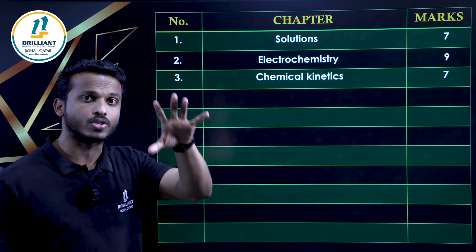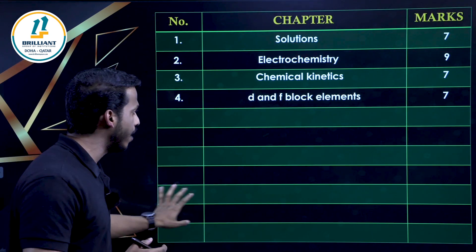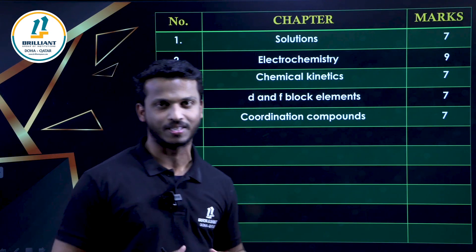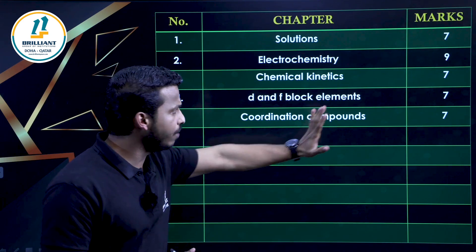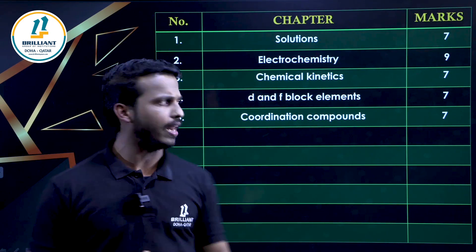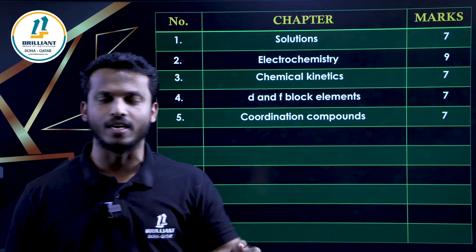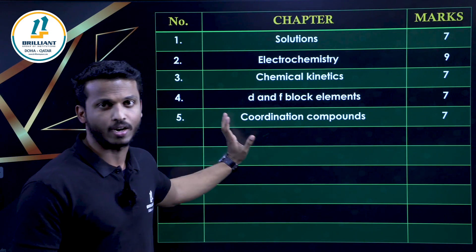These are the Physical Chemistry chapters — you have to be focused on the numerical part. Moving to the fourth chapter, D and F Block Elements, and the fifth chapter, Coordination Compounds — these are the two chapters of Inorganic Chemistry. They carry 7 and 7 marks respectively, for a total of 14 marks from Inorganic Chemistry. When studying these, there are not many numericals — only a few, like the magnetic moment calculation: μ = √(N(N+2)) Bohr magnetons. That is the only numerical you can expect. Remaining topics are mostly theory-based.